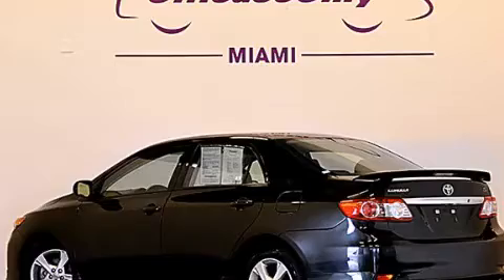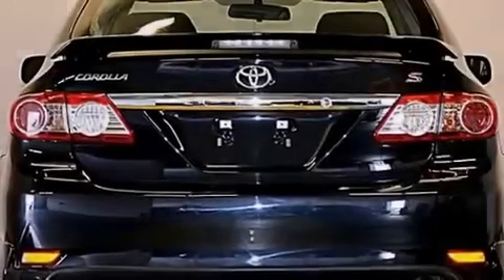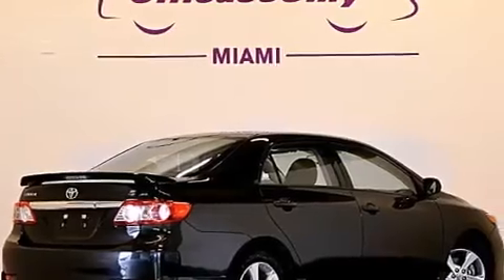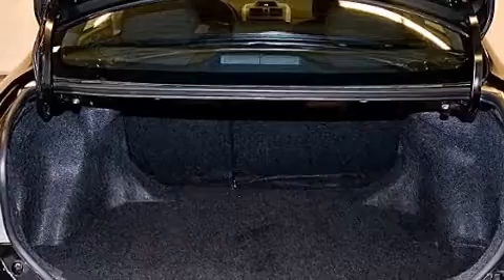All of the following features are included: Bluetooth cell phone integration, a low-tire pressure indicator, aluminum wheels, traction control and stability control systems, front multi-stage airbags, rear seat child-proof door locks, air conditioning, a pass-through rear seat, and cruise control.